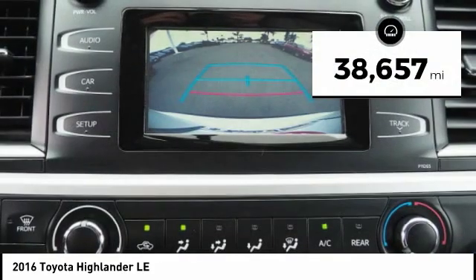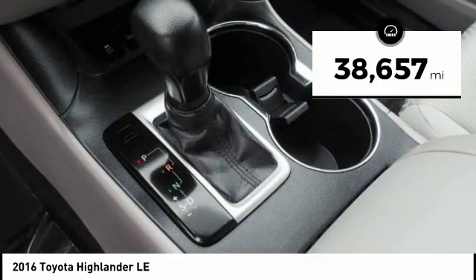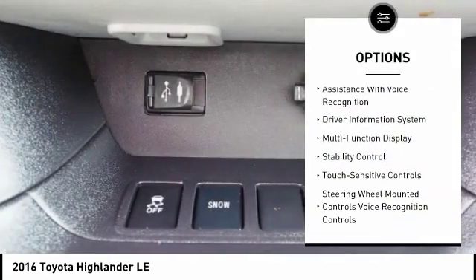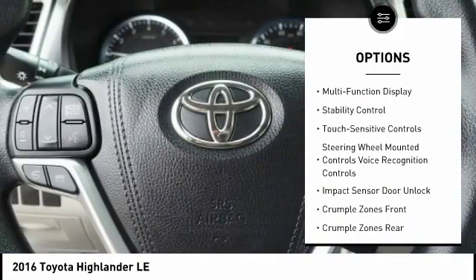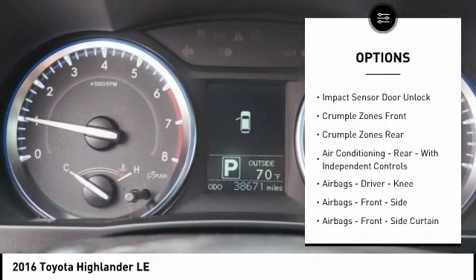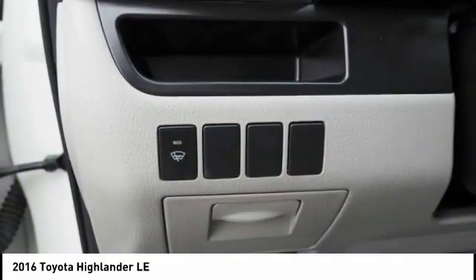This vehicle has less than 40,000 miles. Here are some of this vehicle's great options: stability control, traction control, power steering, cruise control, trip computer, power brakes, clock, child safety locks, daytime running lights, and cargo area light.